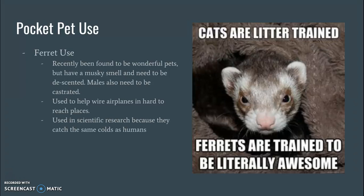Ferrets were actually used to help wire airplanes in hard-to-reach places. The cool thing about ferrets is they don't actually have a collarbone, so anywhere their head can go, the rest of their body can fit too — this would include things like under doors that are closed. So they can really fit into some tight spaces.